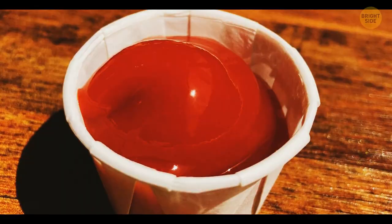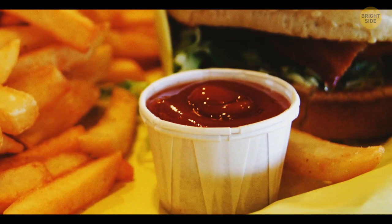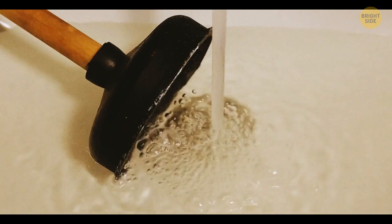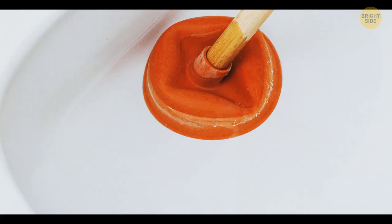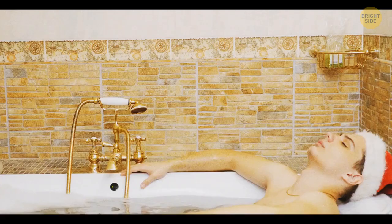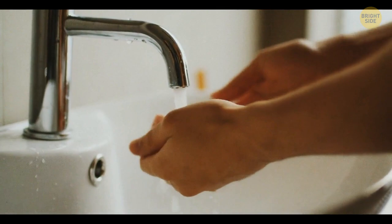Ribbed ketchup containers at fast food restaurants can get a bit bigger – just pull the ribs outward and your container will house much more sauce. While using a plunger on a clogged kitchen sink or toilet, make sure you've got the right tool. If it has a standard bowl-shaped rubber head, it's perfect for flat surfaces such as a sink or a tub. But the one designed for toilet pipes has a narrower head. The hole near the rim of your bathroom sink is there to prevent overflows – all excess water goes into the siphon, and it also helps your sink drain faster by giving the air gathered in the siphon somewhere to escape.